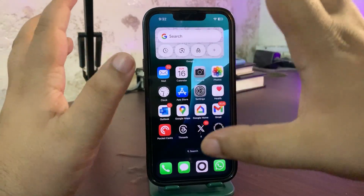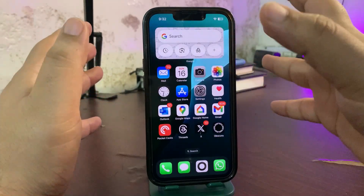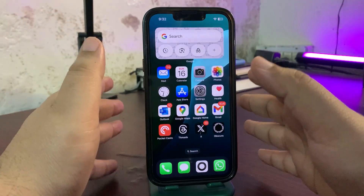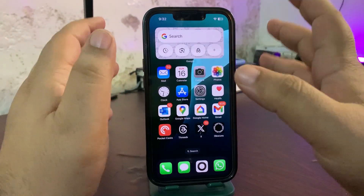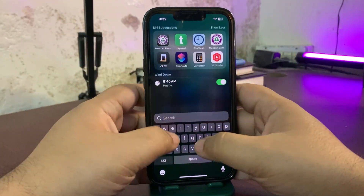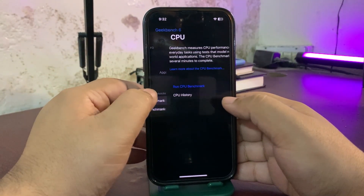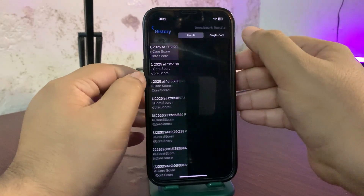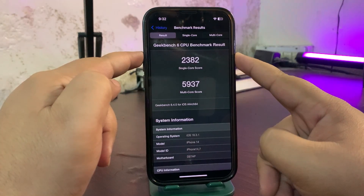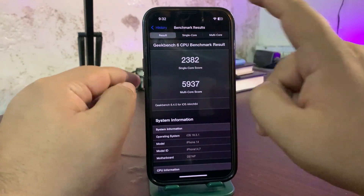So far while using the device I'm not getting any sort of problems — no bugs, no lags, nothing. Performance is really good and I'm not even facing a heating issue at all. In the Geekbench app, under CPU benchmark history, on iOS 18.3.1 I got 2382 on single core and 5937 on multi-core.